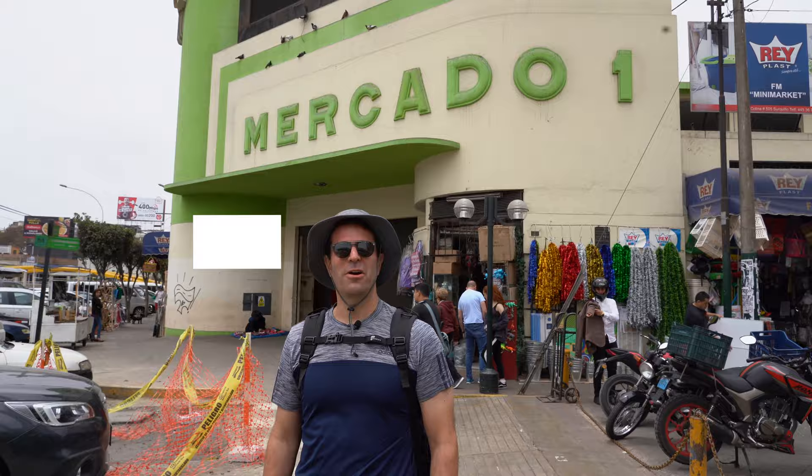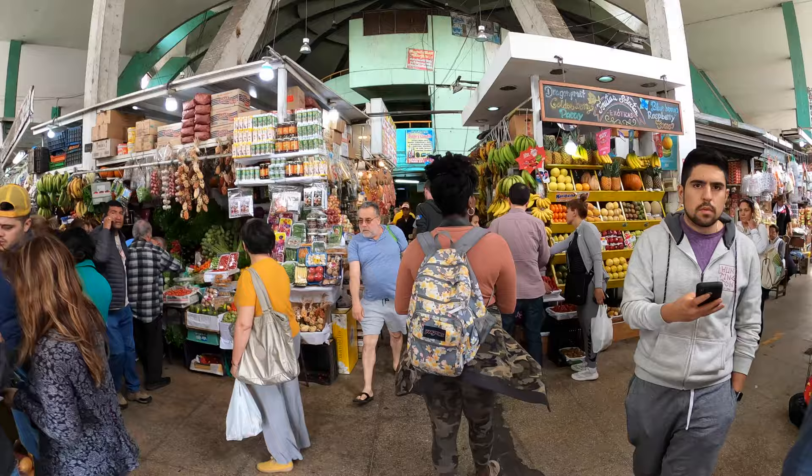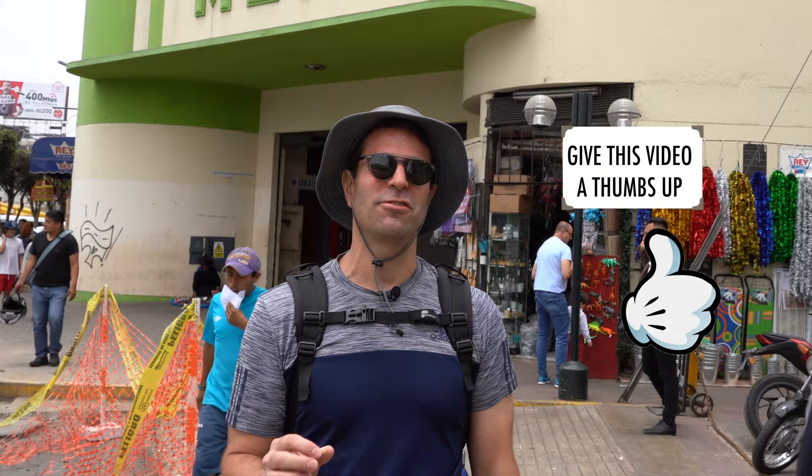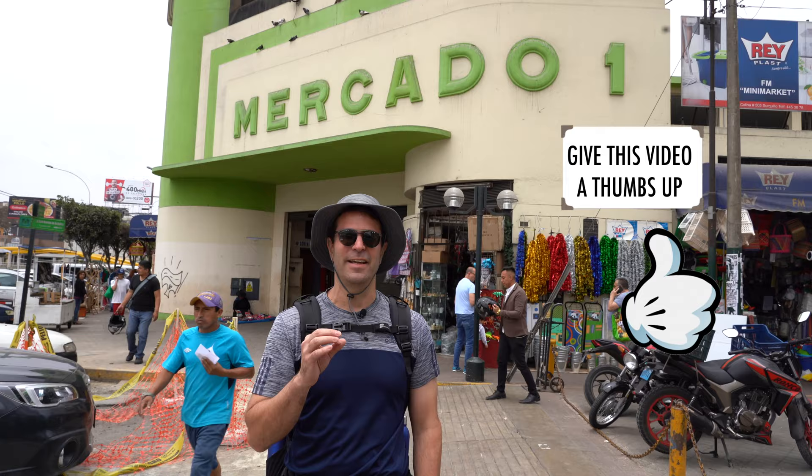We're at one of the great markets here in Miraflores — it's Mercado Número Uno de Surquillo. It's a really cool spot; it's a place where locals come to buy their foods — vegetables and all great stuff. It's great value here. They also have these small little restaurants inside called huariques where you can actually eat some food, which is really cool. You should definitely check this place out when you're in Miraflores.